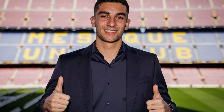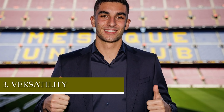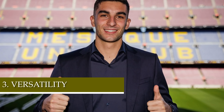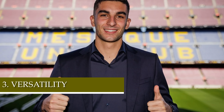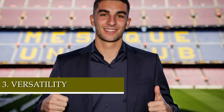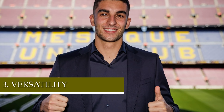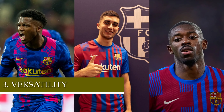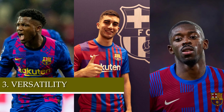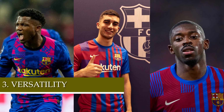Point number three is his versatility, and this leads to my conclusion. The fact that Ferran Torres can play as a right winger, center forward, and left winger gives us so many opportunities to distribute different front threes — Abde on the left, Ferran center forward, Dembele on the right; or Ansu, Ferran, Abde; or Abde, Memphis, Ferran; or Ansu, Memphis, Dembele. There are just so many ways and it gives Xavi so many options.